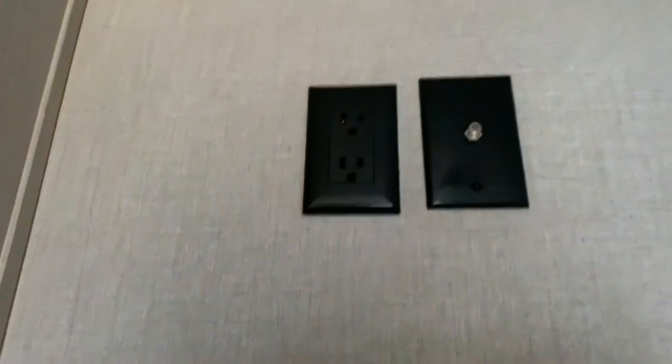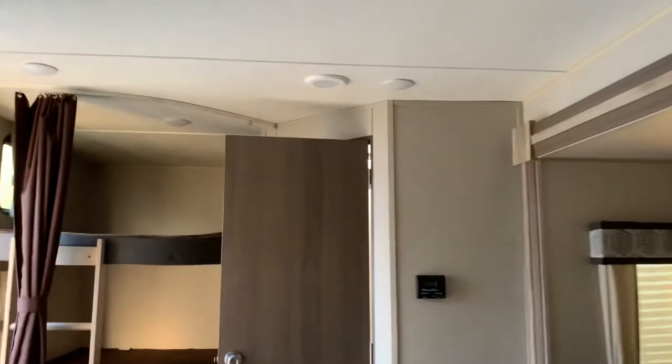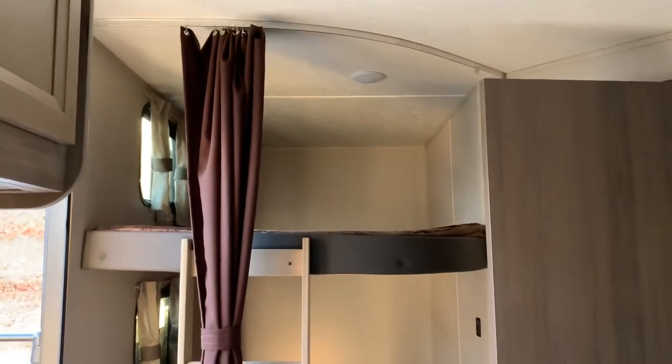There's another entry and exit door, USB and plugins on both sides, and prep for a television. This is the Catalina 263 BHS CK LE here at A-OK RVs — it's gorgeous, come check it out!